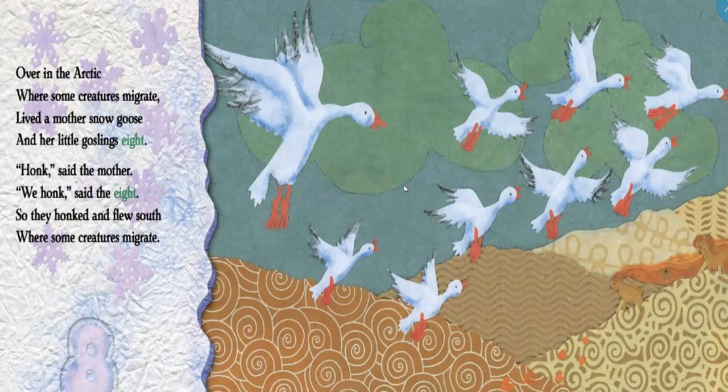Over in the Arctic, where some creatures migrate, lived a mother snow goose and her little goslings eight. Honk, said the mother. We honk, said the eight. So they honked and they flew south as some creatures migrate.